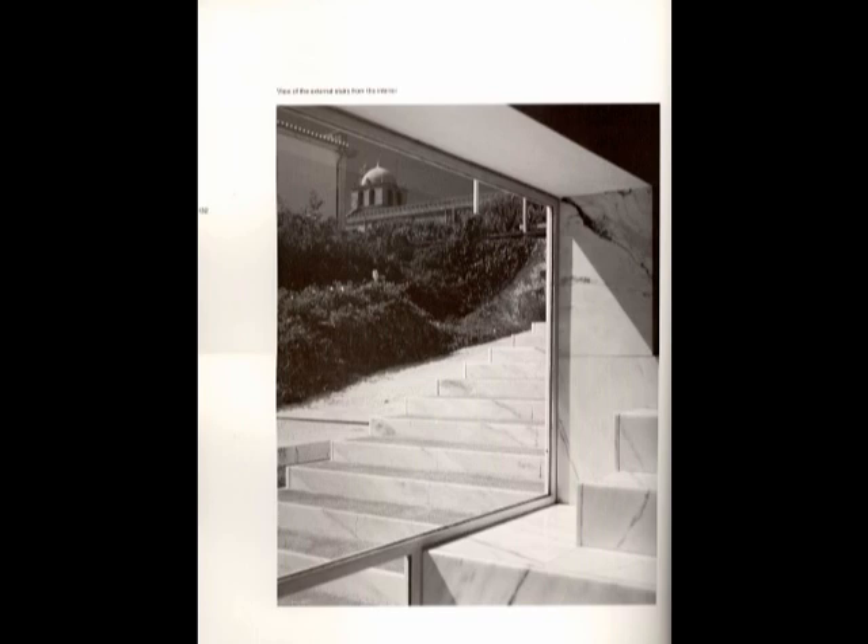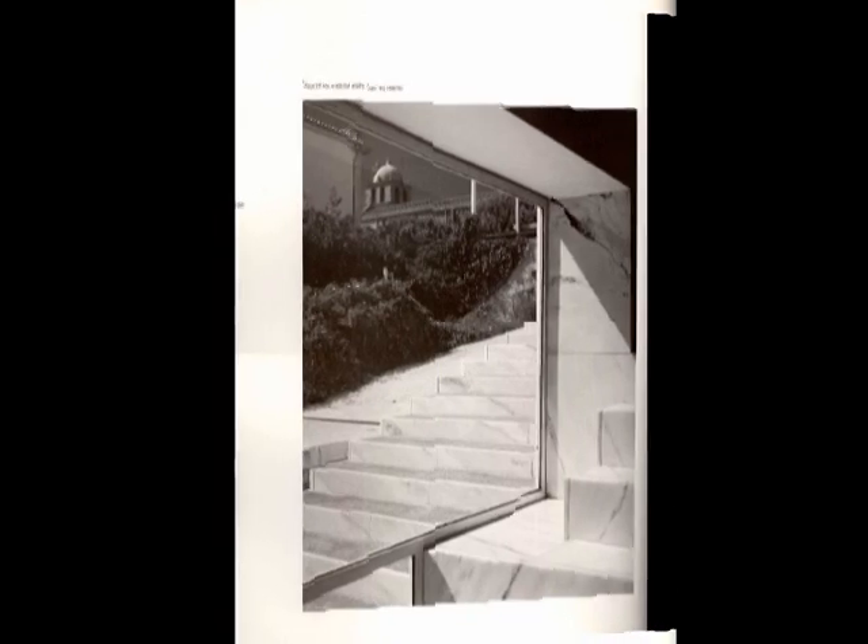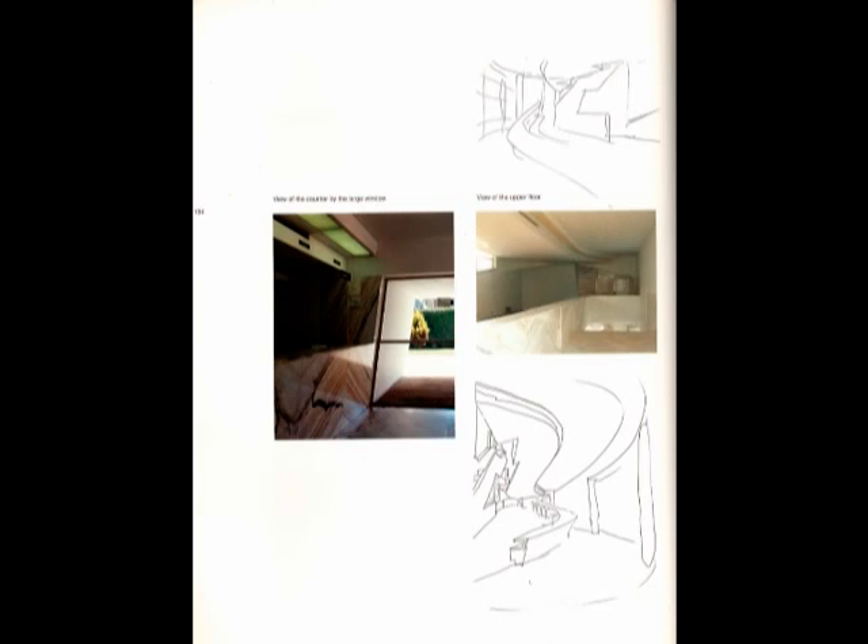Even though the overall volumetric size of the bank is pretty much the same as the adjacent buildings, its modernist look and the strong contrast between the large glazed areas and the solid areas makes this building stand out.